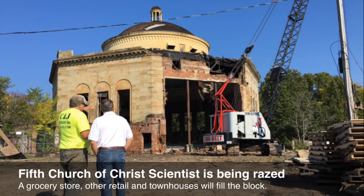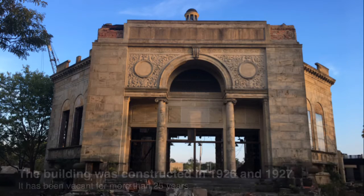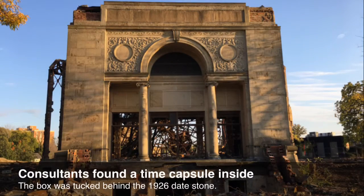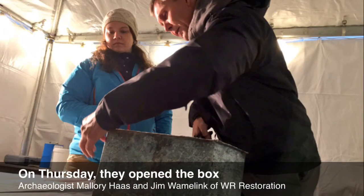It was a magnificent building, an unusual octagon-shaped building. It had beautiful buff sandstone covering the exterior, scalloped tiles on the domed roof, marble on the inside. And probably what impressed me most about the building was the craftsmanship of all the stone carving, which is just unparalleled in today's new construction.